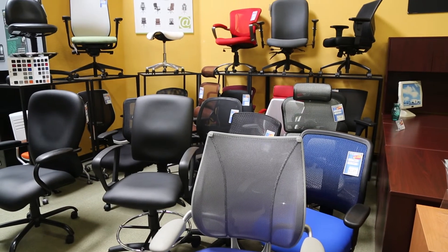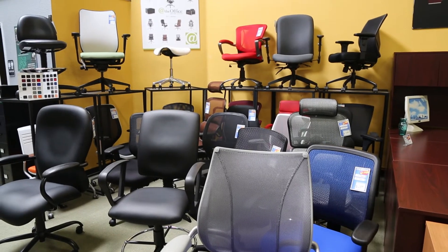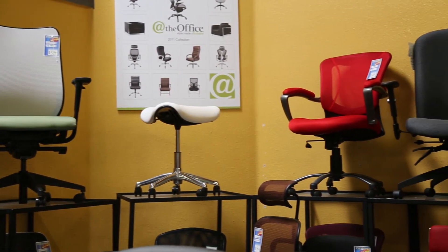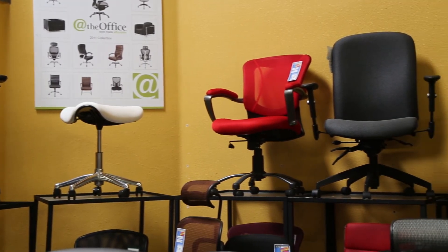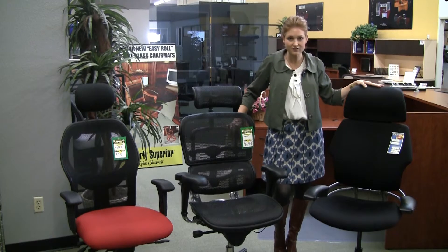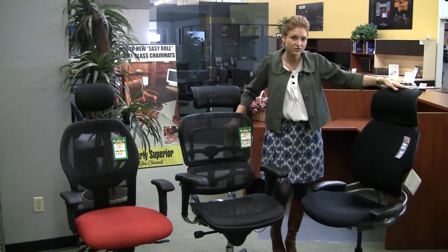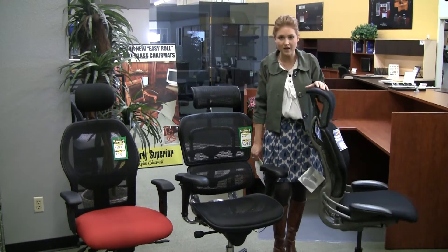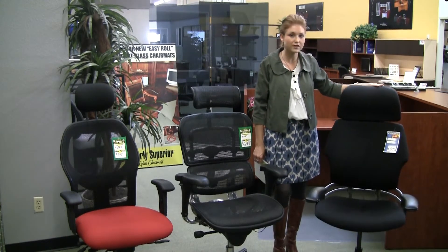From furnishing one home office to an entire building, Office Chairs Outlet will not only meet but also exceed your expectations on quality products and customer service. Our knowledgeable and professional staff is driven to educate our clients and provide complimentary space planning services to create that functional and attractive office space you're looking for.